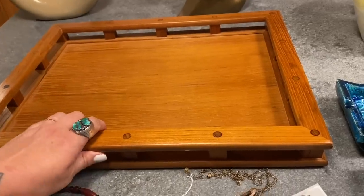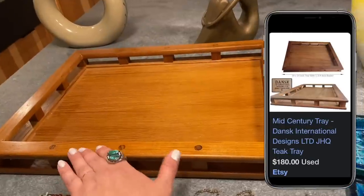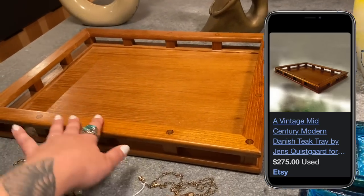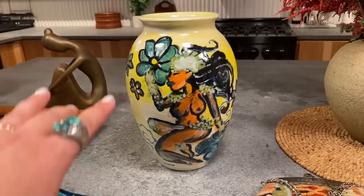This is a fantastic find — I got this for $7 at a thrift store. This is a Dansk piece and it is a stunning teak tray. These sell online for well over $150 and I got it for $7. I'm going to give it a wood oiling and then we're going to style this up on the coffee table.